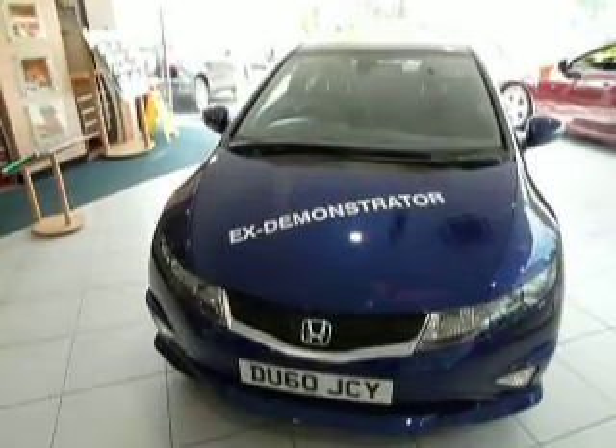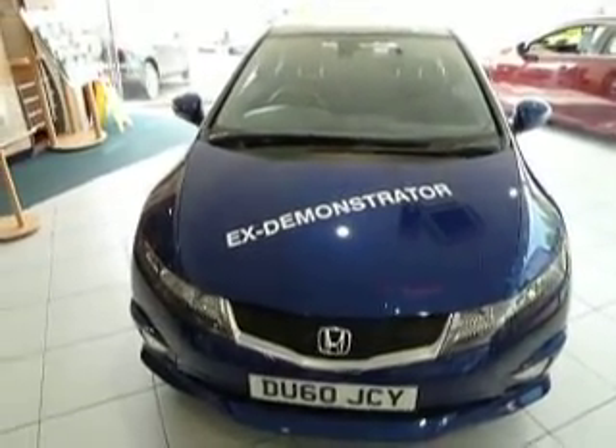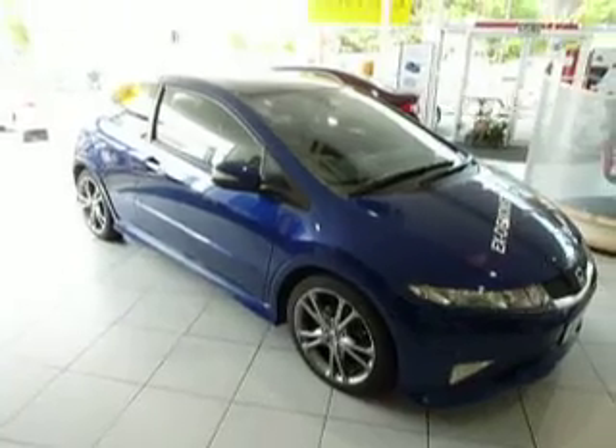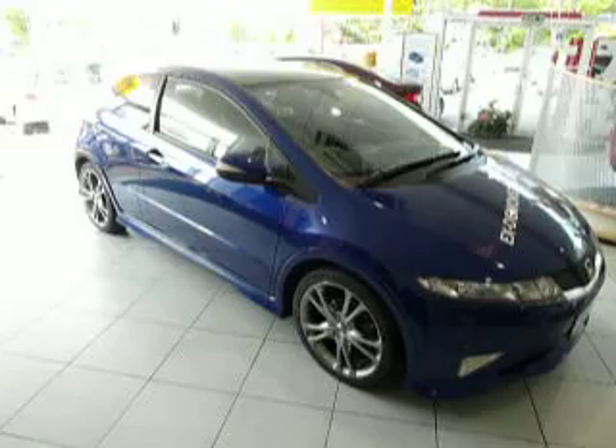This is in deep sapphire blue and this has got as an upshot grade the 18 inch alloy wheels, which I picked personally myself. As you can see it looks lovely. This is a 60 registered car with 8,000 miles on the clock.